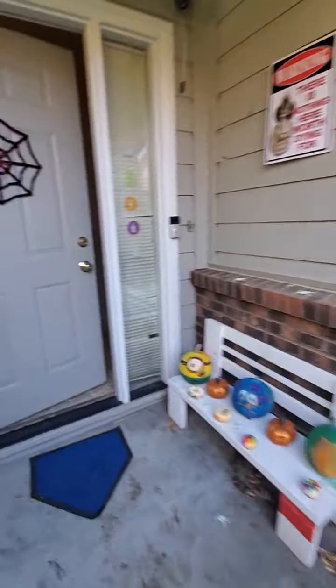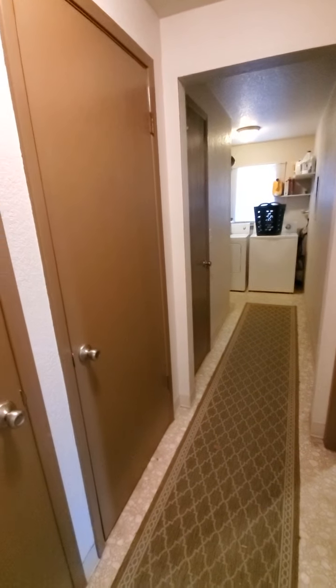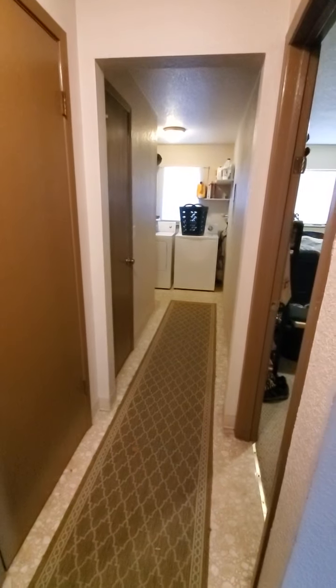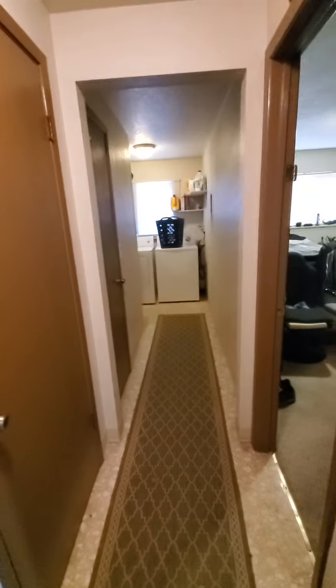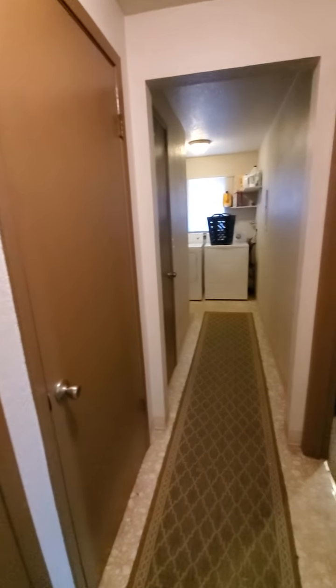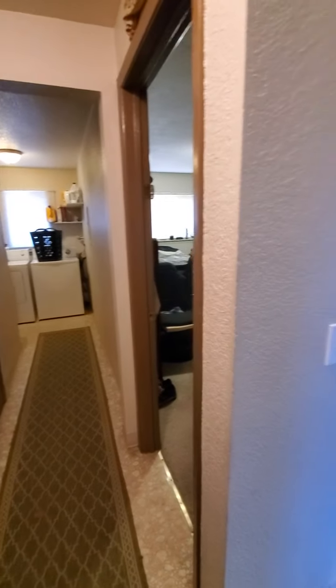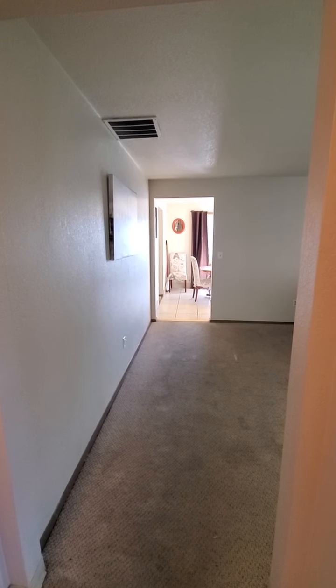It's got an interesting layout. You walk in here and directly in front there are a couple of coat closets. The master bedroom is immediately to the right, and you can see laundry straight ahead with the garage down there. Turning to the right: living room, kitchen, dining, and two other bedrooms and the bathroom are down that way.